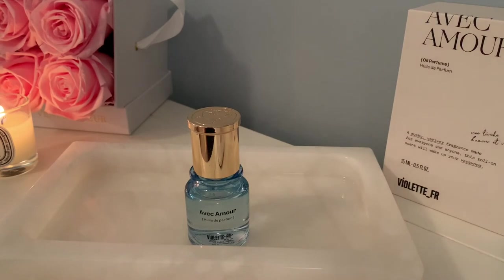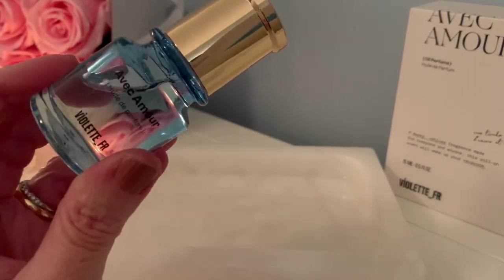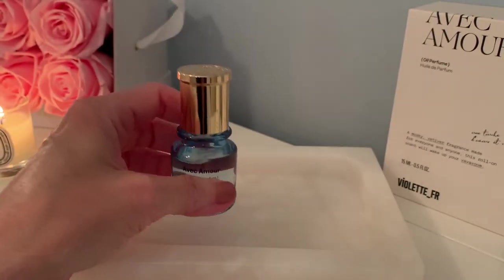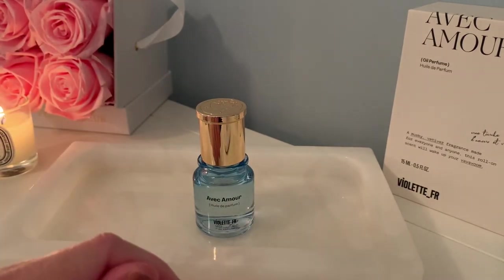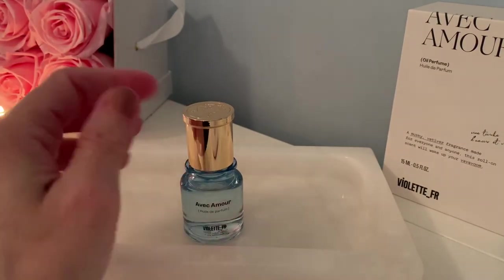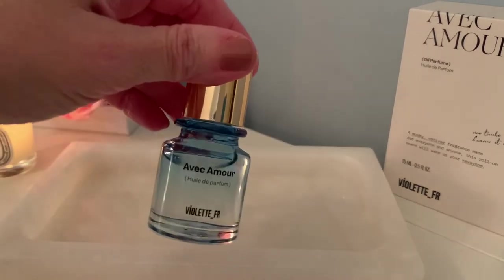Before I get further into it, I wanted to give a shout-out about how I discovered this brand. One of my favorite YouTubers is a woman called Taylor Morello. She has a blog, she lives in New York, and does a lot of New York City vlogs — she's really fun to watch. She follows Violette and had done a video about all the new makeup that came out, and that's how I learned about this. I'll link her down below.